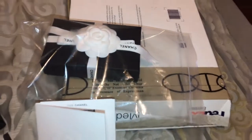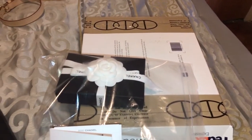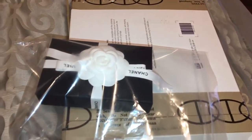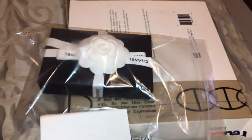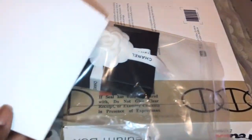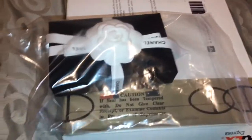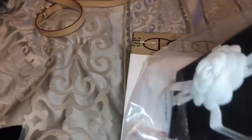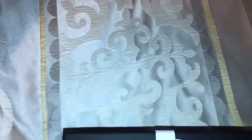I call Chanel boutiques, Neiman Marcus Chanel, Saks Chanel, Nordstrom, the boutique — to see if they have the item I'm looking for. This one came with a little receipt, came in a little bag, and here's the box.